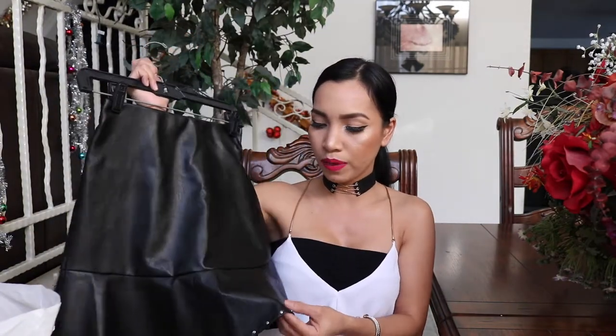Isa yung Charlotte Russe sa pinaka-favorite ko na store kasi para sa akin, very reasonable yung mga prices nila at ang cute ng mga damit nila. Meron silang extra small which is my size. So that's one of the first places I go when we visit the mall with my friend. Let's start with this one — since medyo malamig na, yung mga leather skirt or leather pants ay usong-uso ngayong taglamig. Maganda siyang partneran ng mga fitted na top and boots, kaya binili ko ito agad.